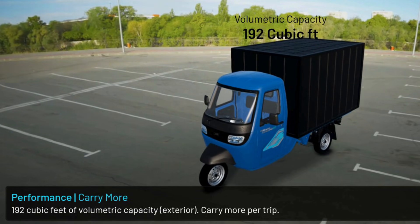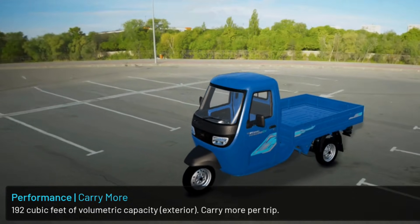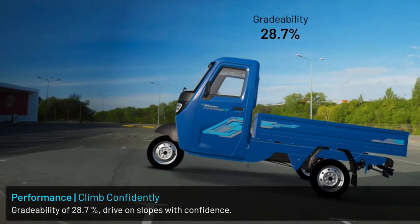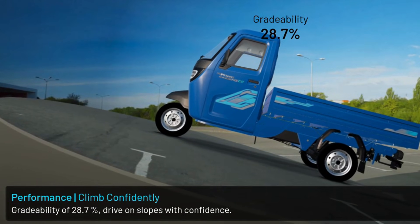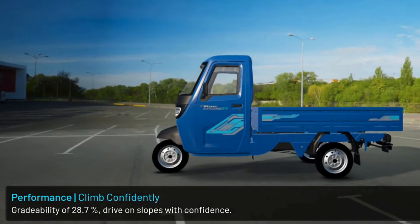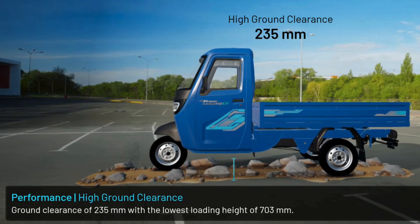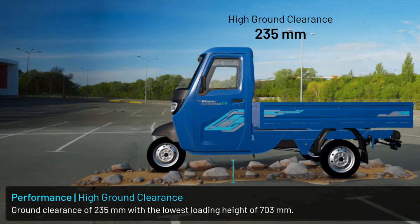192 cubic feet of volumetric capacity — carry more per trip. Ground clearance of 235 mm with the lowest loading height of 703 mm.